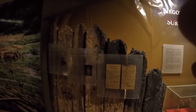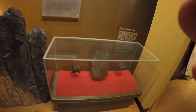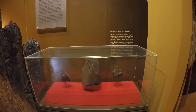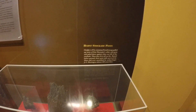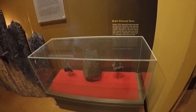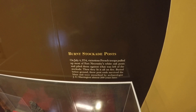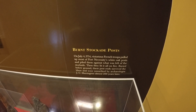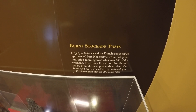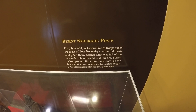I believe these wooden ones here are reproductions, but these encased wooden posts — I believe these are the actual original posts found when they excavated around the fort. The French had burned the fort, and a placard says: 'On July 4th, 1754, victorious French troops pulled up most of Fort Necessity's white oak posts and piled them against what was left of the stockade, then lit it all on fire. Buried below ground, these posts survived the blaze and were unearthed by archaeologist J.C. Harrington almost 200 years later.'